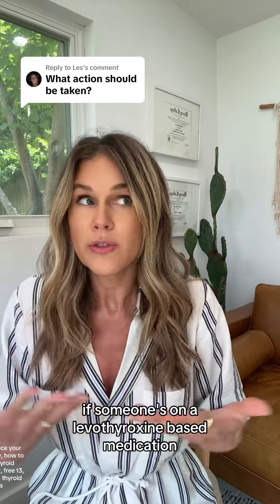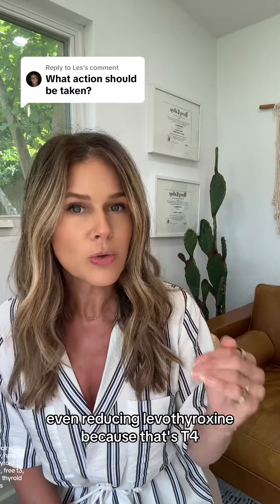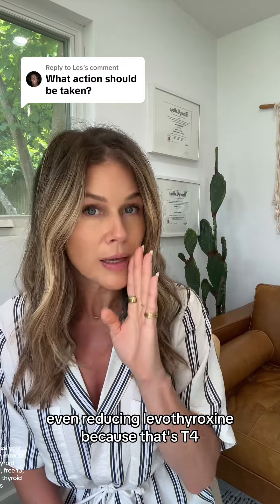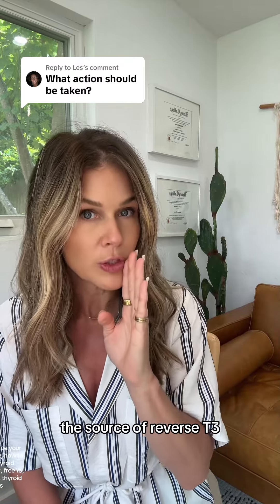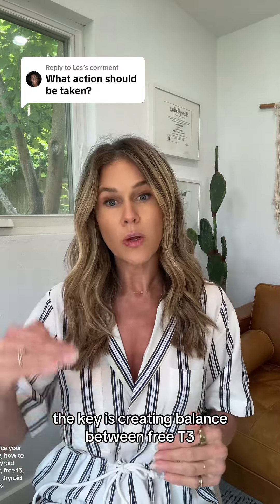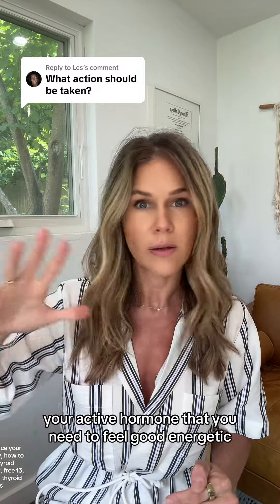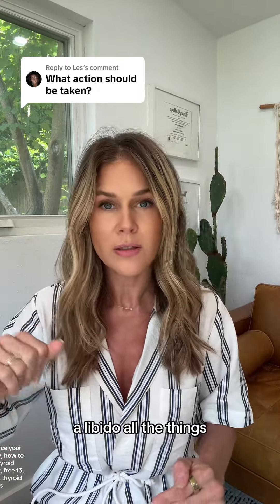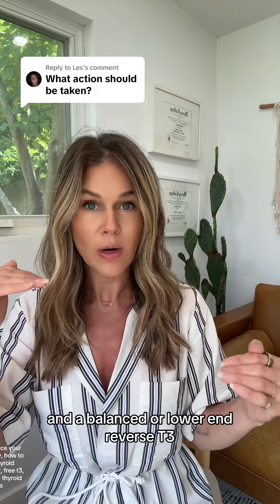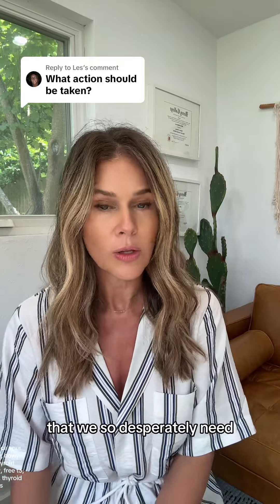You can also simply, if someone's on a levothyroxine-based medication and they have a ton of reverse T3, even reducing levothyroxine — because that's T4, the source of reverse T3 — would trickle down and also reduce reverse T3. But the key is creating balance between free T3, your active hormone that you need to feel good, energetic, have a metabolism, a libido, all the things, and a balanced or lower-end reverse T3, so it's not blocking the absorption of this other hormone that we so desperately need.